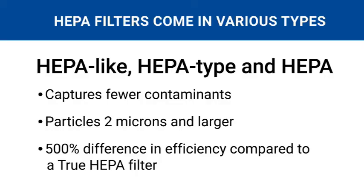On the other hand, filters labeled as HEPA-like, HEPA-type, or HEPA can only capture particles that are 2 microns or larger. That's more than a 500% difference in efficiency, and these filters miss ultrafine pollutants.